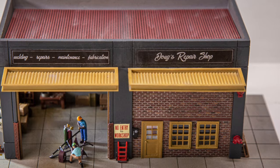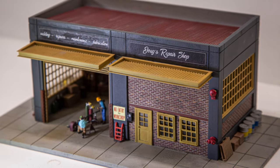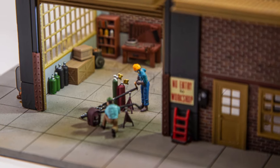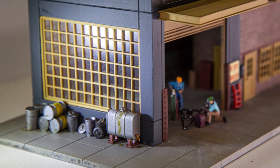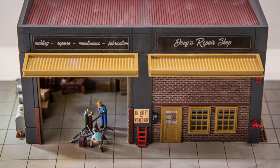Doug's Repair Shop is a very versatile building that can serve as any number of maintenance or repair scenarios on your layout. It comes with 48 3D printed scenic detail parts, including a workbench with tools and a vice, an air compressor, an oil tank, crates, and loads more.